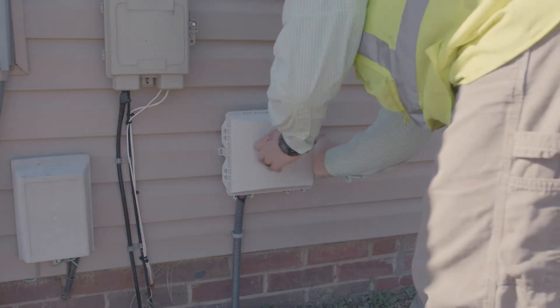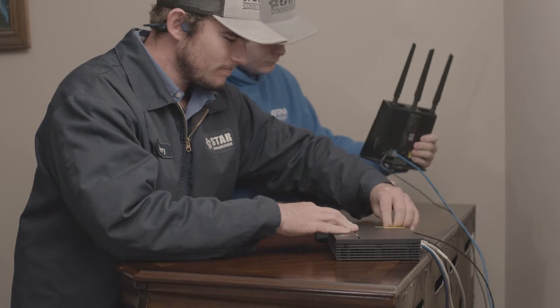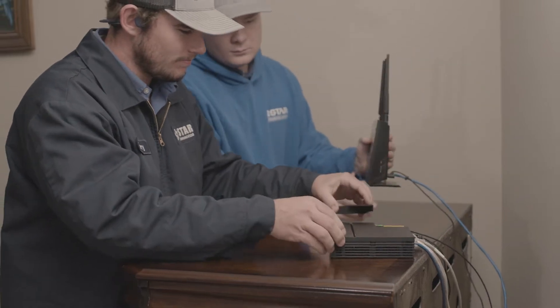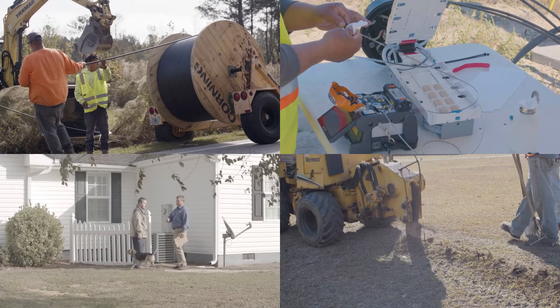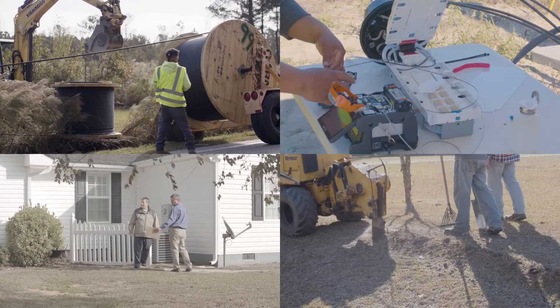Once construction outside your home is complete, we will contact you to schedule a time for service installation inside of your home. This is the final stage of the fiber installation process. While the multi-tier process might sound complicated, STAR has perfected all the stages to make it smooth and easy on our customers.